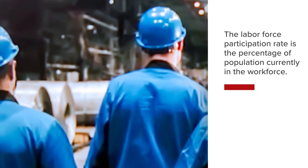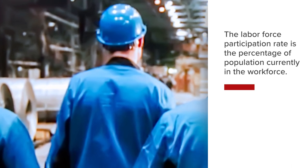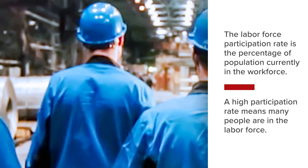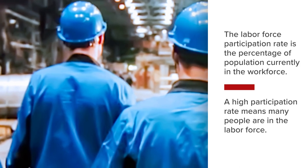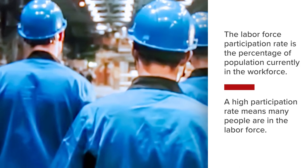The labor force participation rate provides information regarding the percentage of the population that is currently in the workforce. A high participation rate is a welcome event — it means many people are in the labor force, thus helping firms grow and boosting national GDP.